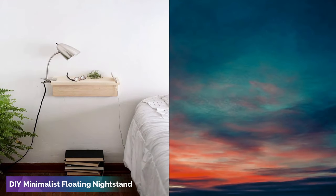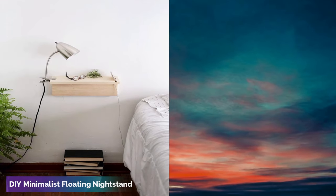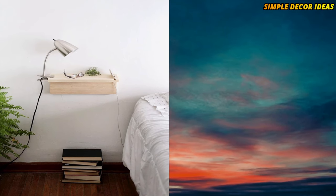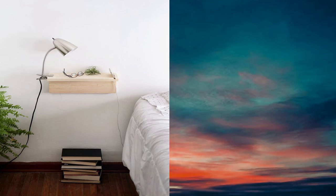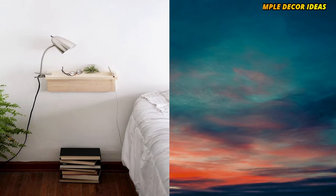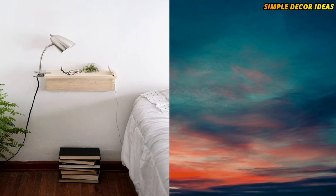3. DIY minimalist floating nightstand. Perfect for a clip-on lamp and other little necessities, it doesn't get much simpler or chic-er than this sleek, contemporary floating nightstand. You'll also have plenty of room to stack a beloved collection of books underneath.